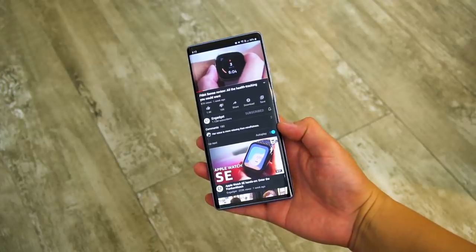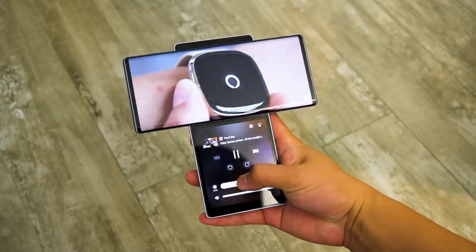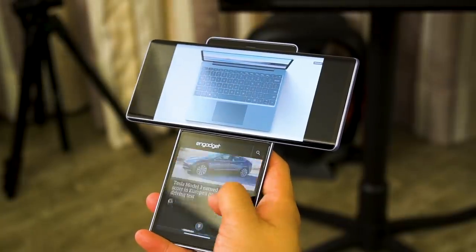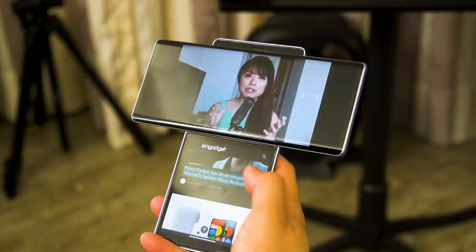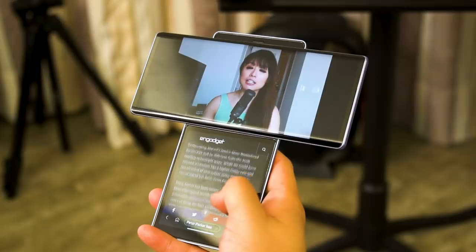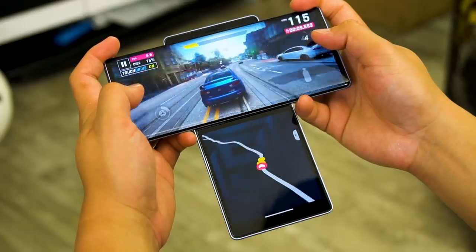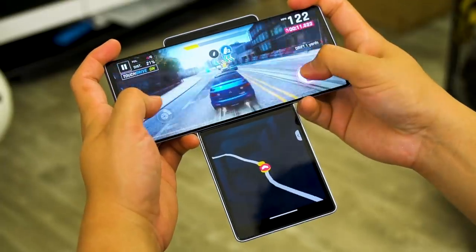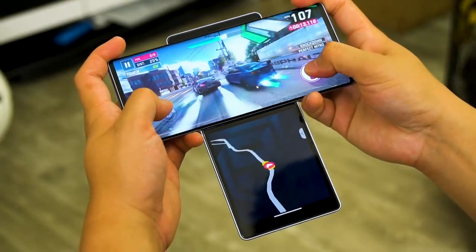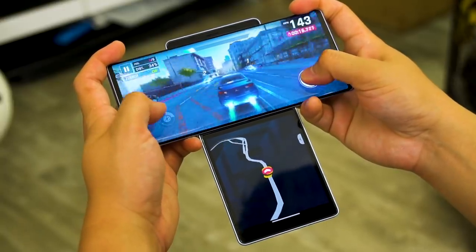There are some third-party apps that can run on both screens as well. One of these is YouTube, which offers video control buttons on the second screen. Then there's Naver's Whale web browser, which automatically casts any video embedded on the current webpage to the main screen, while letting you continue browsing on the second screen. For gaming, Asphalt 9 Legends uses the second screen to show the race map, though we've already seen this on the TwinView dock for Asus ROG phones.